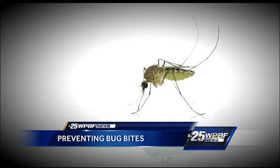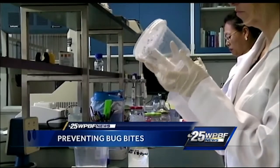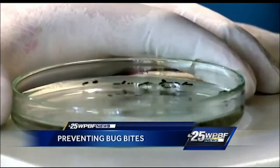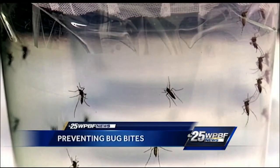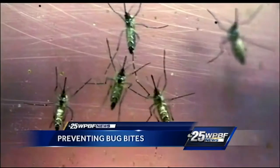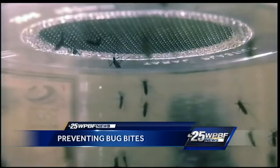Mosquito Control has received 800 calls in a three-day period from people complaining about the number of mosquitoes, mainly in western Palm Beach County. And while the Zika virus made big headlines here in Florida last year, health experts are warning you still need to be very vigilant this summer once again. It's important to know that there are some options out there when it comes to protecting yourself.